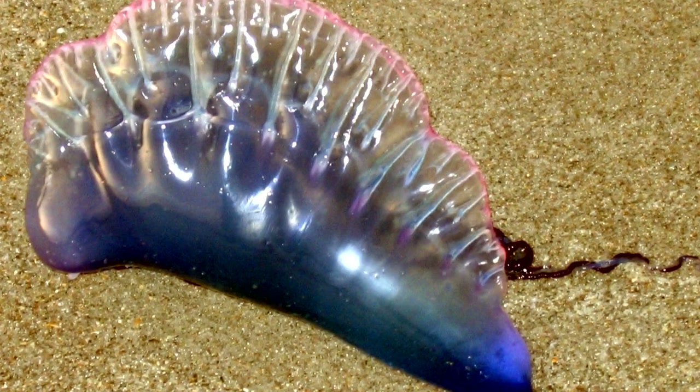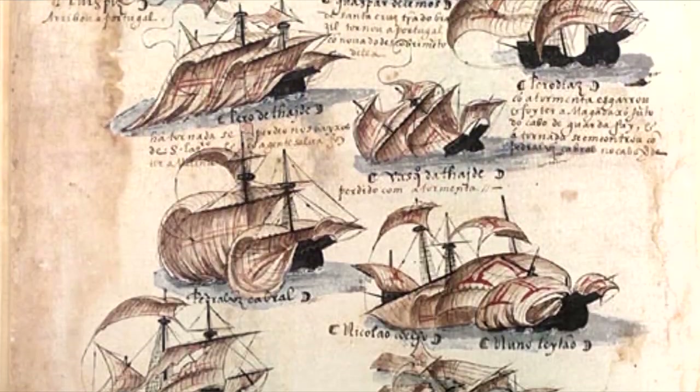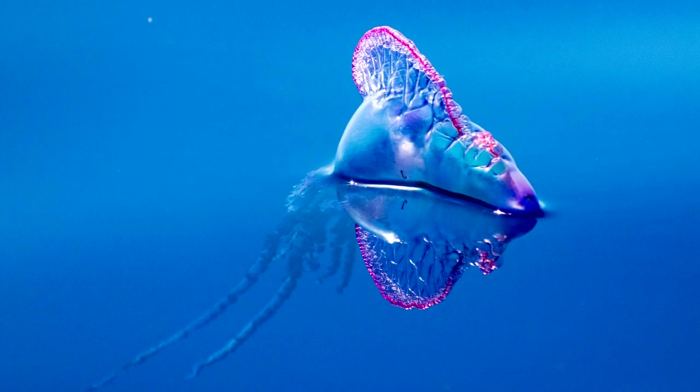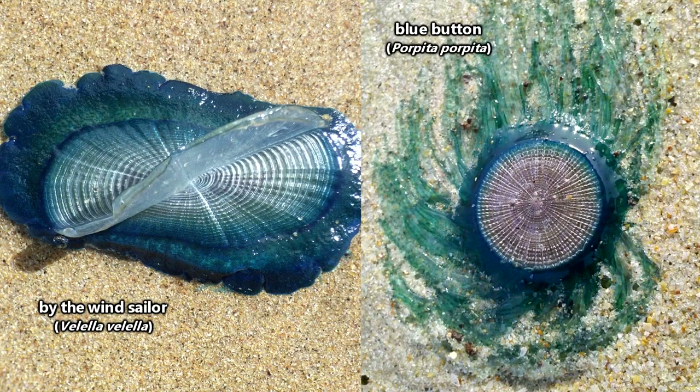These animals got their name because they look like old warships floating around the oceans. Sometimes Portuguese men-of-war are referred to as blue buttons or by-the-wind sailors, but these common names are probably better suited for two different but similar-looking species.